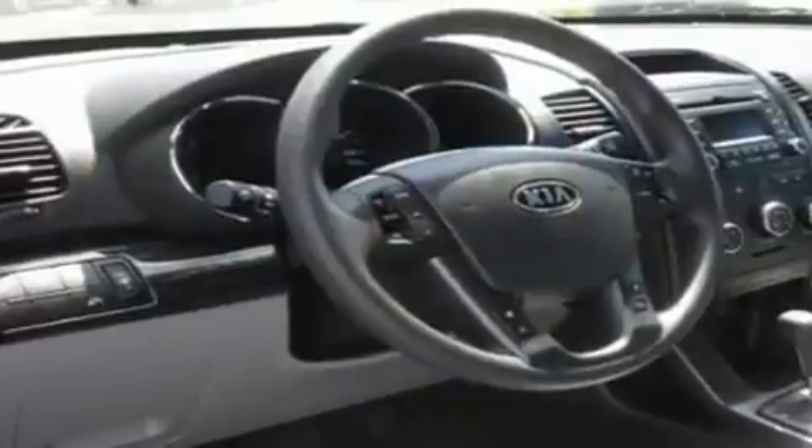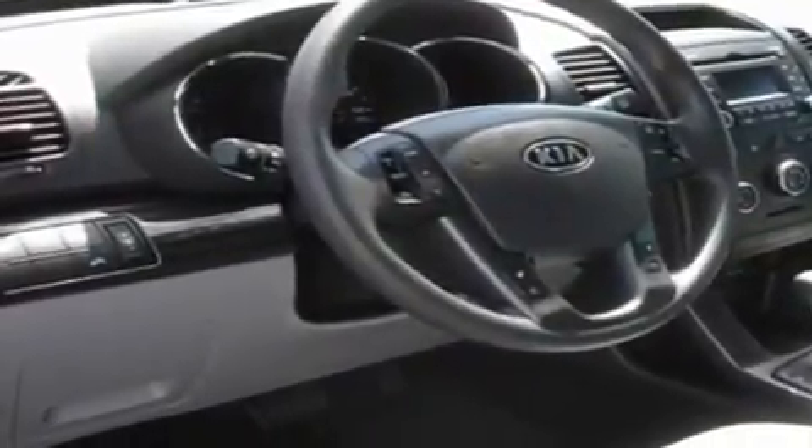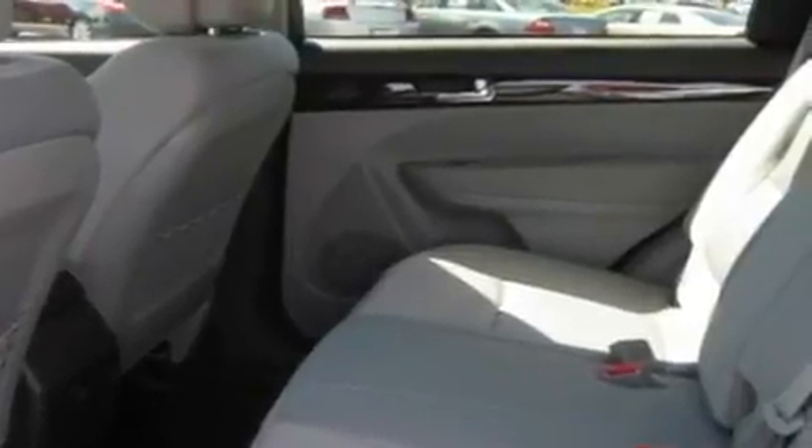Its top features include steering wheel mounted controls, a rear window defroster, a portable music device ready stereo system, a CD player, wood trim interior accents, and alloy wheels.